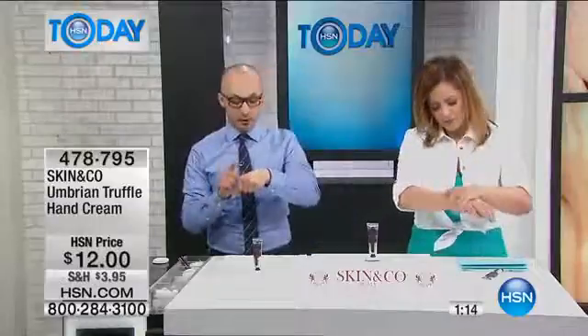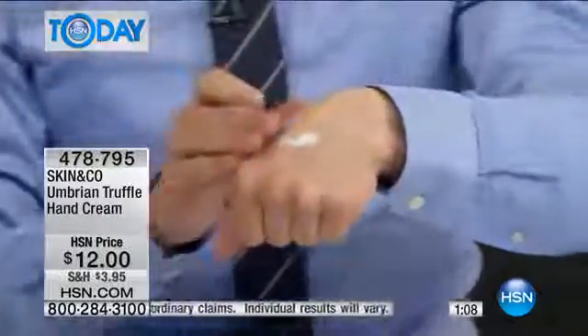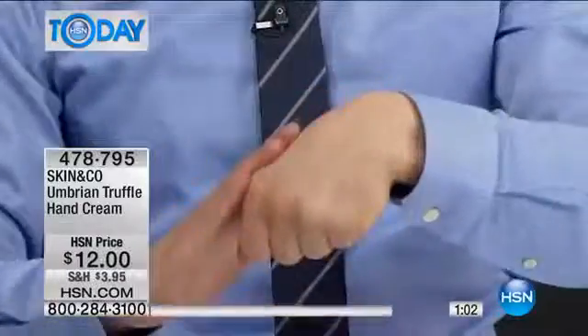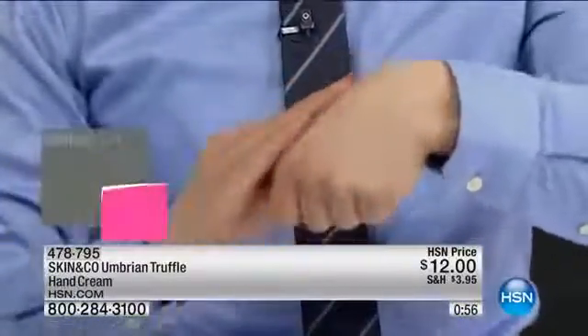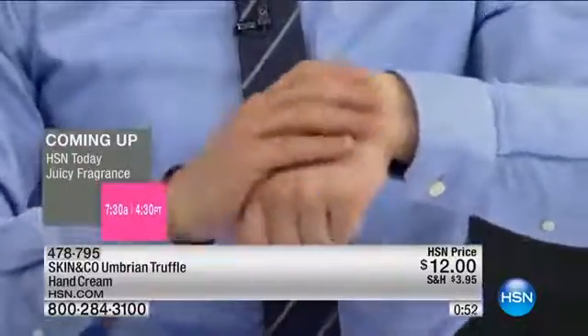What we were able to do with this hand cream that I'm particularly happy about is we actually created a dry hand cream. You might be wondering what that means — it's a hand cream that has 60% shea butter but absorbs right away, so you can pick things up and go back to your keyboard.